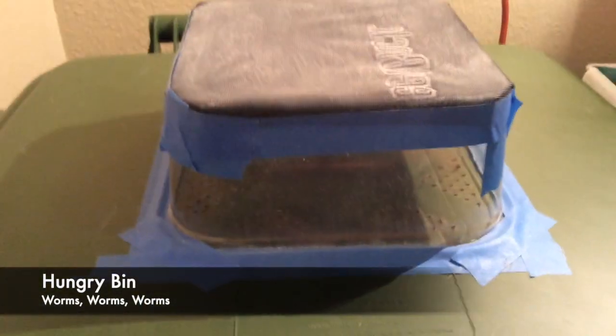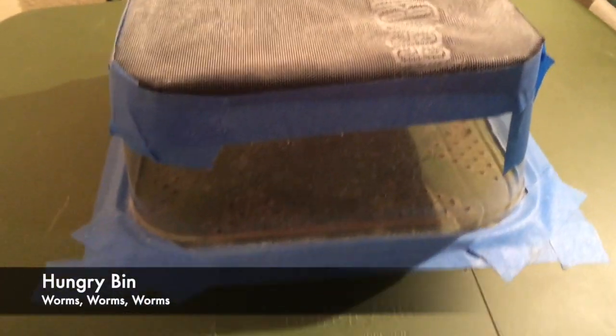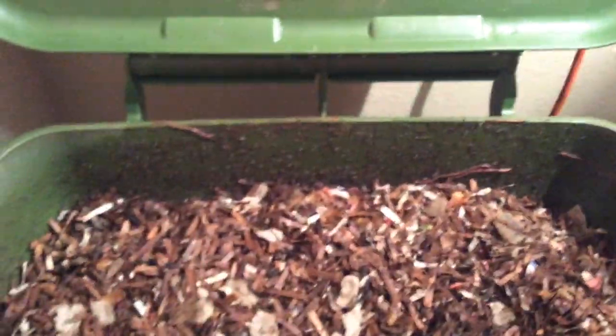This is a weekly check of the hungry bin. Let's see what kind of treasures or worms are here for us today. The usual fungus gnats and mites are present, the level has gone down, and there are worms that want to escape. Not sure if they're hungry or if it's too wet — we'll see when we check the bin out.